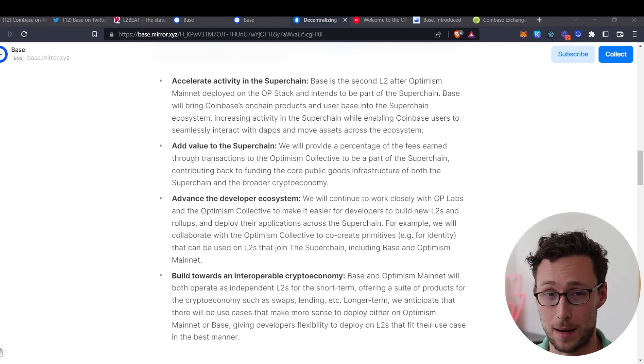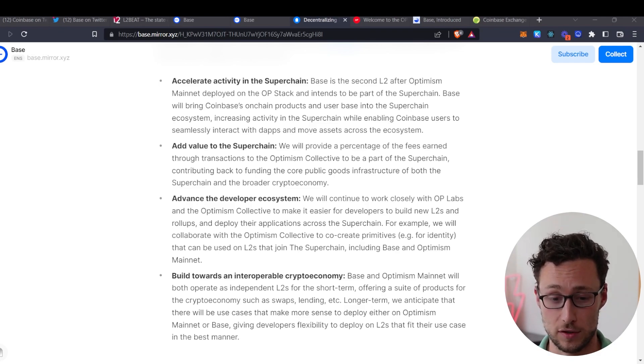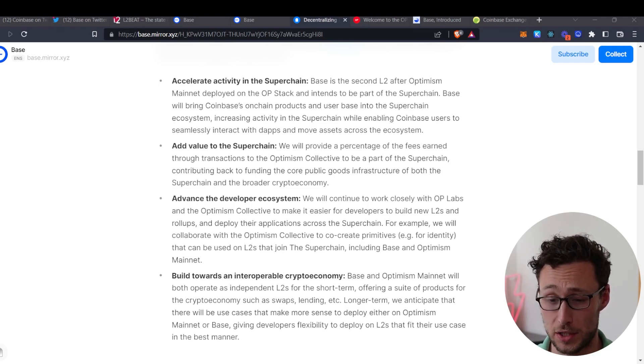Coinbase outlines four areas where they'll collaborate with the Optimism Collective. First, they'll accelerate activity on the super chain — right now there is one Layer 2 built using the OP stack, which is Optimism mainnet, and Base will be the second. Second, they'll add value by providing a percentage of transaction fees back to the Optimism Collective to fund public goods infrastructure. Third, they'll advance the developer ecosystem by working closely with OP Labs to make it easier to build new Layer 2s. Finally, they're building towards an interoperable crypto economy where Base, Optimism, and other Layer 2s in the super chain are interoperable with each other. In my honest opinion, this endorsement by Coinbase of Optimism's super chain vision is completely enormous for Optimism.